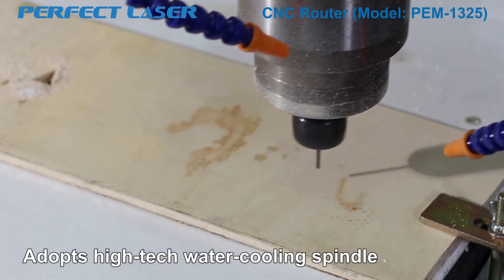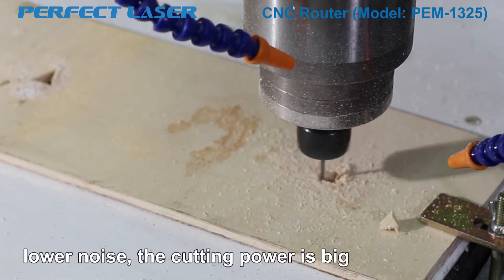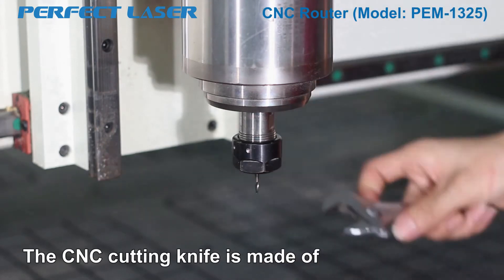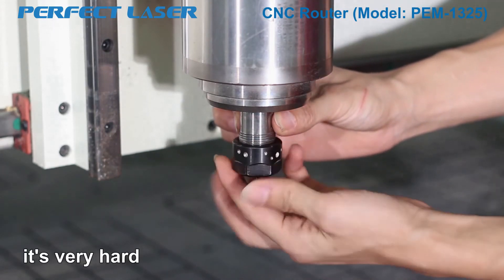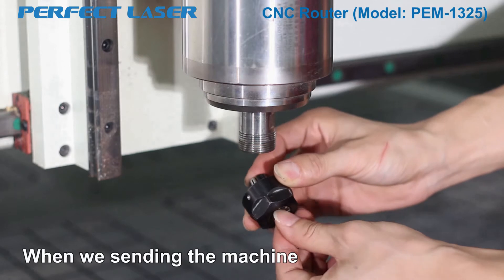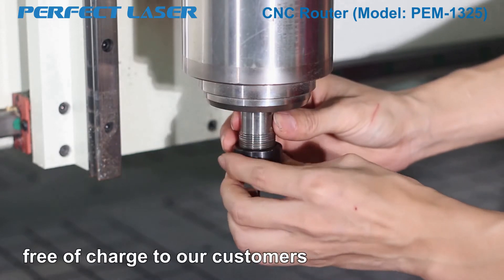Feature 4: The machine adopts a high-tech water cooling spindle with lower noise. The cutting power is big, which can guarantee long-term uninterrupted work. Feature 5: The CNC cutting knife is made of carbide alloy material — it is very hard, not easy to wear off or break. When we send the machine, we will send 20 pieces of knives free of charge to our customers.